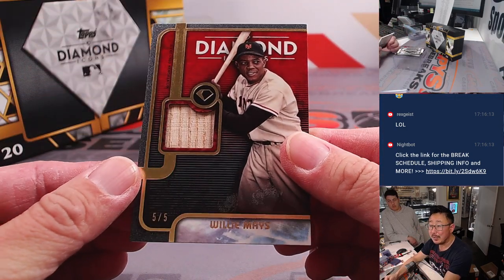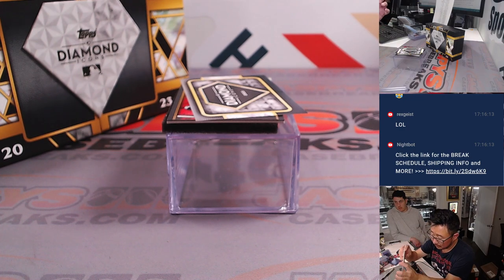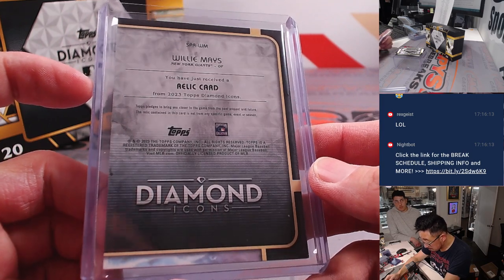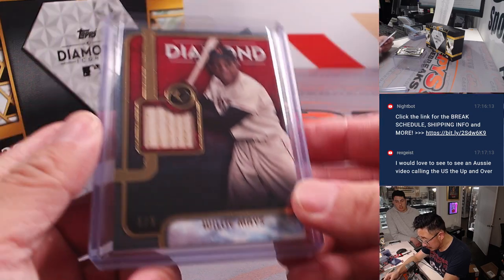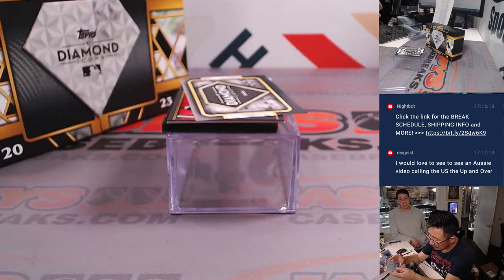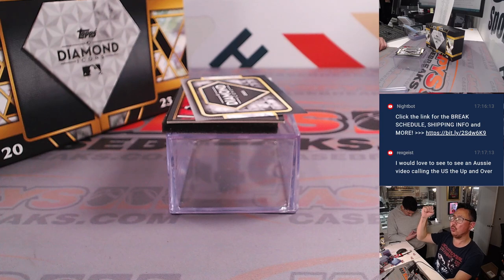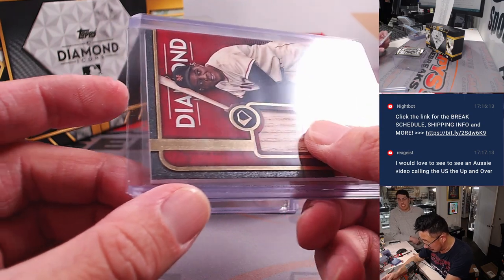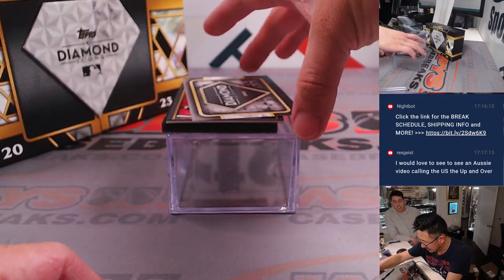Wow — a piece of Willie Mays' bat for Oliver and the Giants. It doesn't say game used specifically. It usually says Topps pledges to bring you closer to the game — this relic contained in this card is not from any specific game, event, or season. But yeah, it should be game used — there's tiny little print right there. That's pretty awesome. Congrats, Oliver!